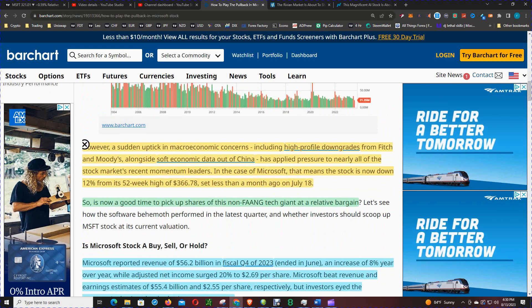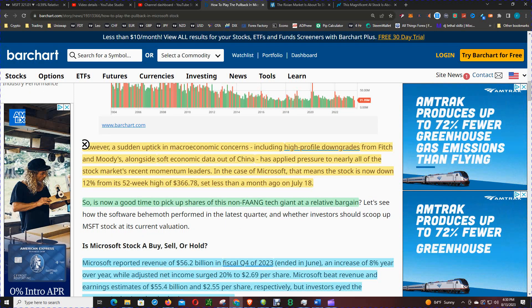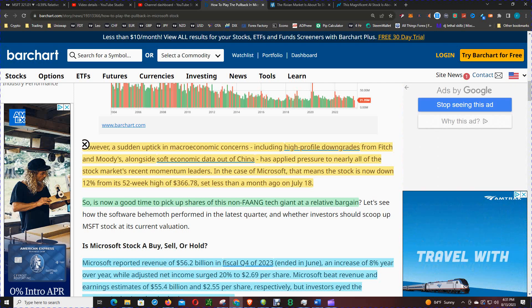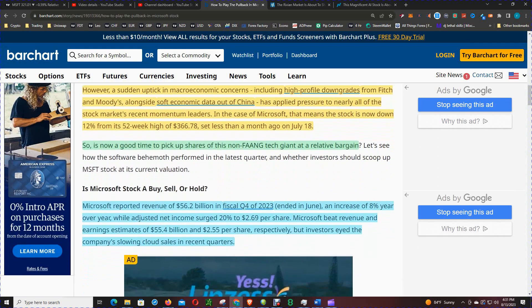However, a sudden uptick in macro concerns — including high-profile downgrades from Fitch and Moody's alongside soft economic data out of China — has applied pressure to nearly all of the stock market's recent gains and momentum leaders. In this case, Microsoft is now down 12% from its 52-week high of $366, set less than four weeks ago on July 18th.